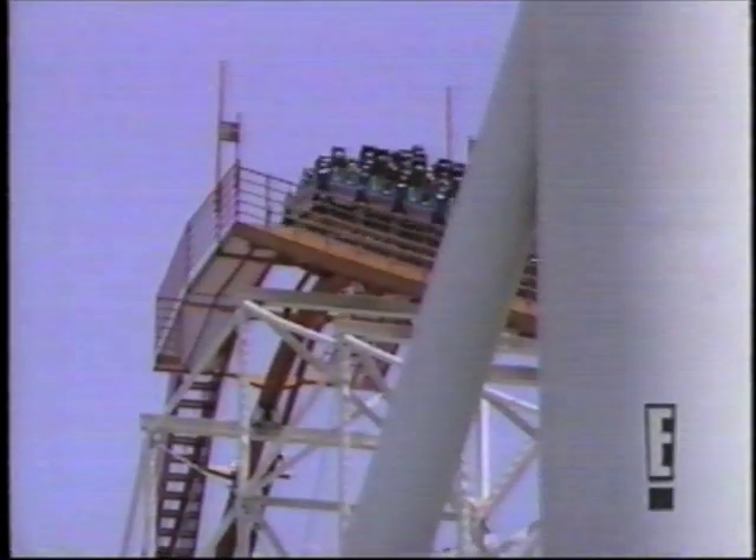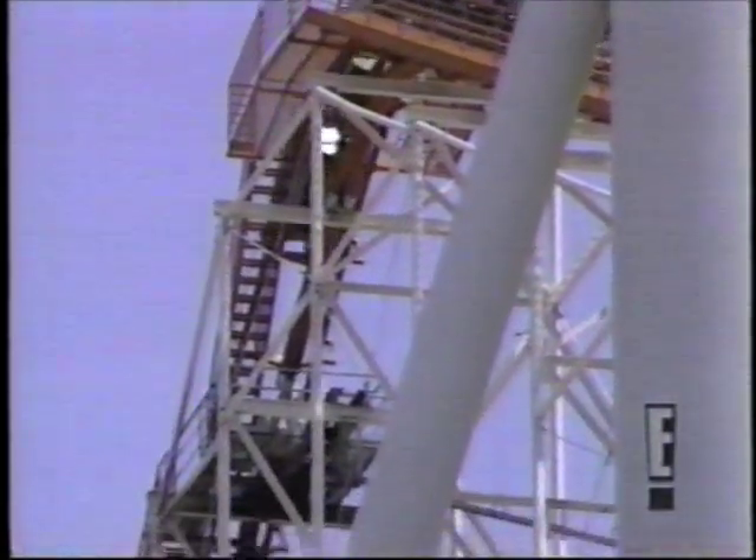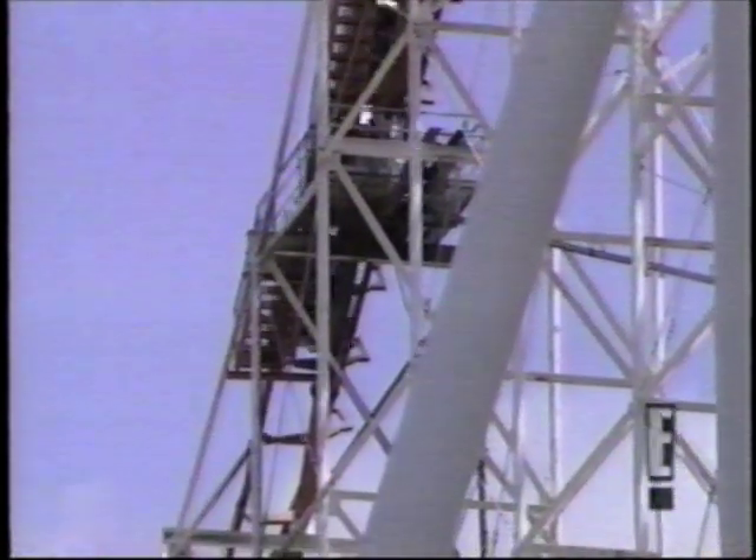Do you recognize this voice from far atop Magic Mountain's Viper? We'll show you who's screaming for help when Theme Parks A-Go-Go returns.